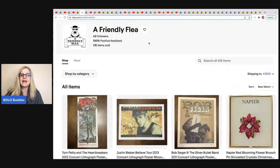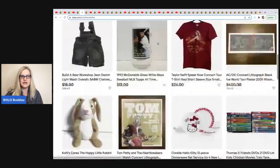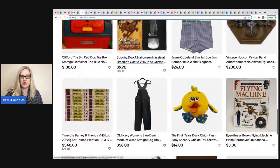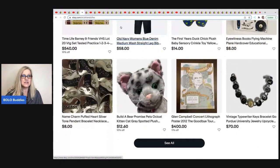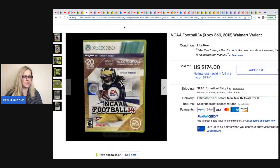The next item comes from A Friendly Flea. She doesn't have a YouTube channel but has an awesome eBay store — all links are down below so you can check out what they're selling, maybe make a purchase, or check their solds to learn. She said this was definitely a nice surprise — she had no idea it was a bolo. She picked it up at a thrift store for $1 and it sold for $174. It's NCAA Football for Xbox 360, Walmart variant. Wow — $174 for that. Super cool find.